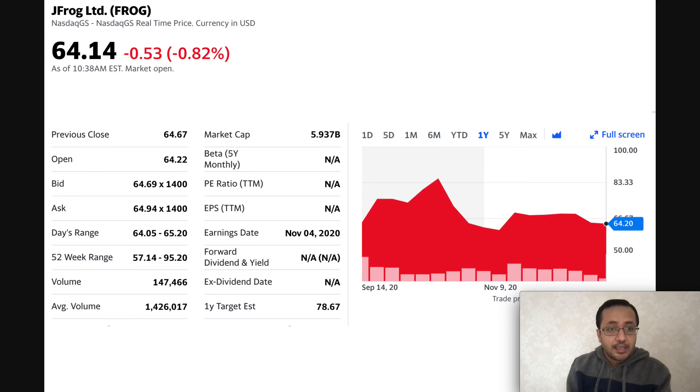JFrog, ticker symbol FROG, is trading around $64 to $65 today, with a market cap of $5.93 billion. Their 52-week range is $57 to $95. The stock went all the way up to $85 and is now at $64. IPOs were pretty hyped in 2020 — the stock launches high with the hype, then comes lower. There may be a buying opportunity if there's more market correction, possibly down to $50 or $55. This is just my opinion; I'm not a financial advisor.